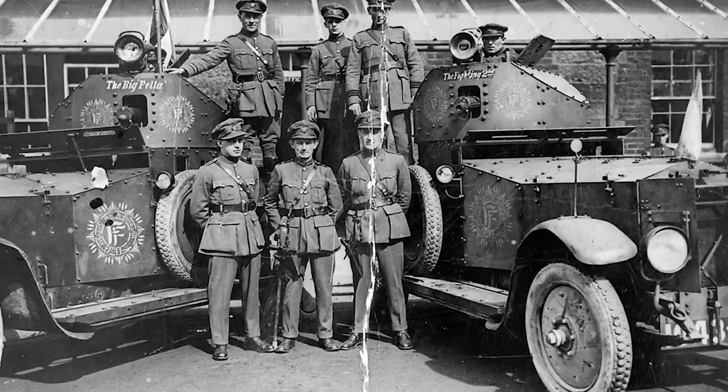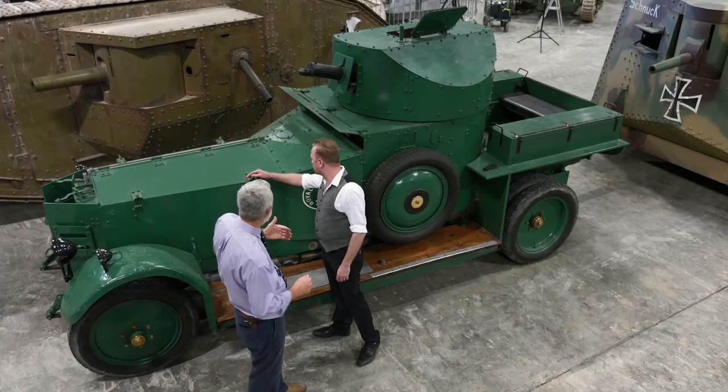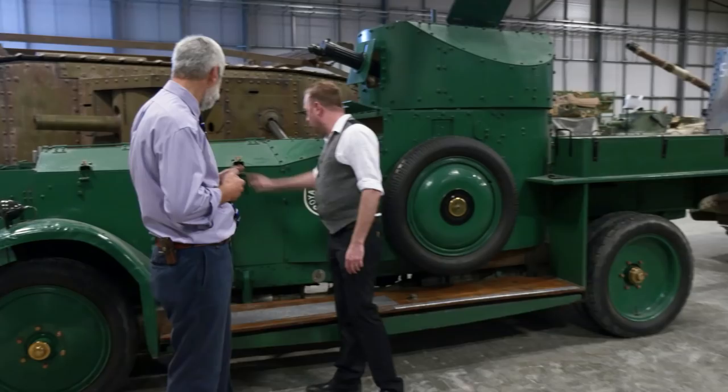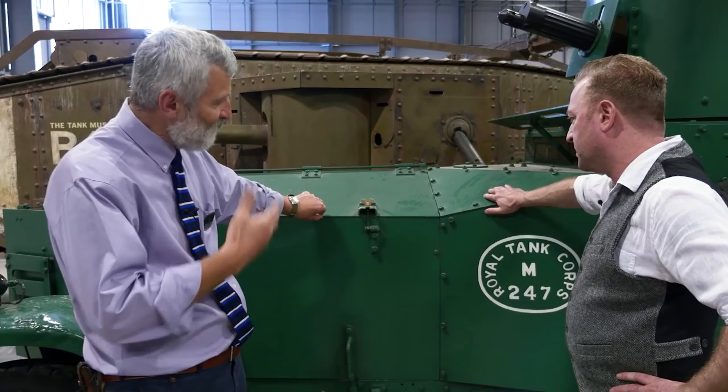This particular Rolls-Royce went into service with the British Army just after the First World War, saw service in the Far East, went to Shanghai, and was still serving the British Army at the beginning of World War Two doing airfield defense and coastal protection. In terms of armor, it's a standard First World War thickness — just 0.47 of an inch, 1.2 centimeters — it'll stop bullets.